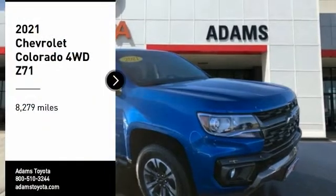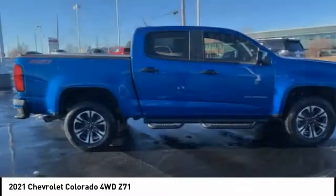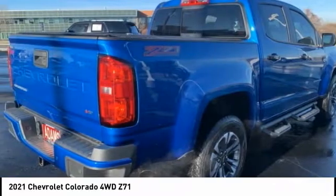You are going to love the 2021 Colorado. Great hauling capability, powerful, rugged, and a great Chevy price. Colorado is it.